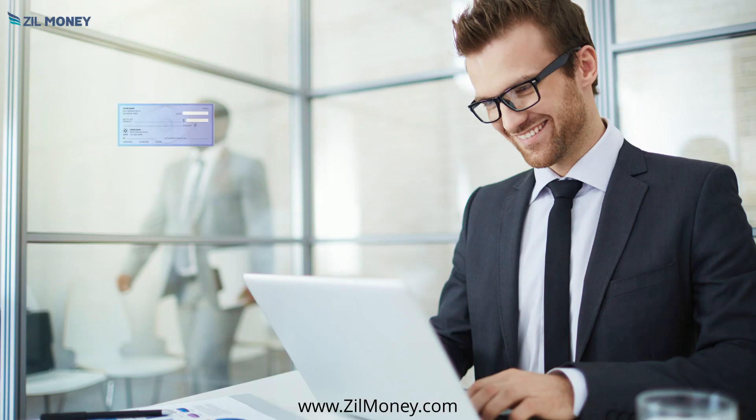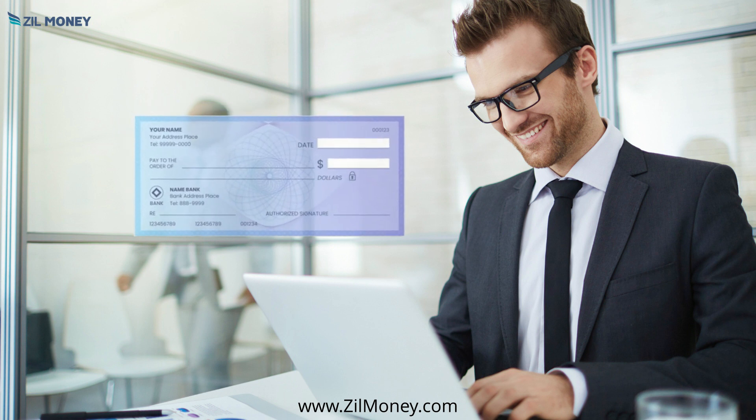Users can print checks from multiple banks, create a group, add employees, and send paychecks to everyone using the group check service.